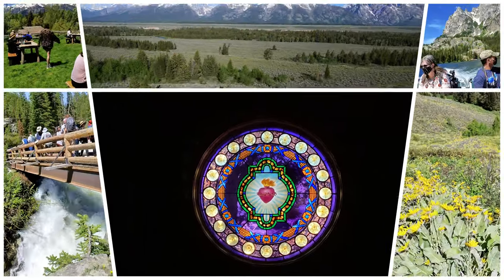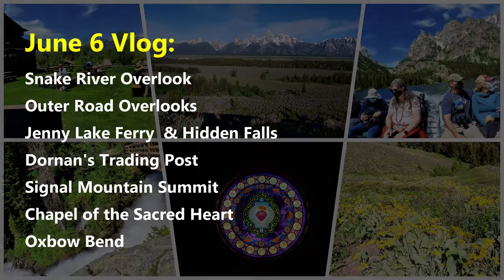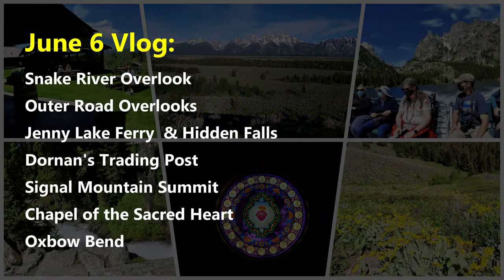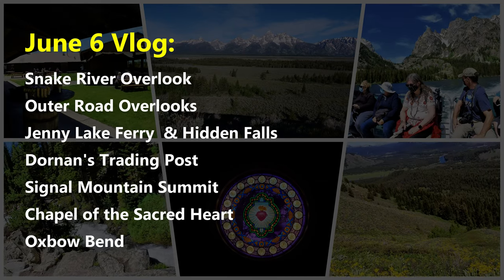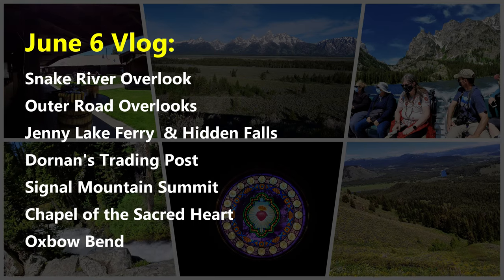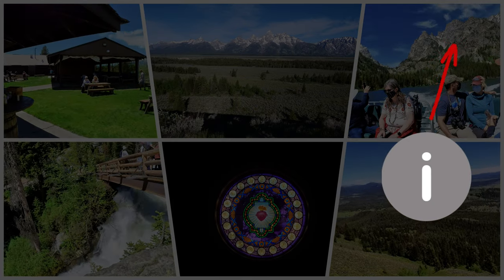Remember, we visited several locations at Grand Teton National Park on June 6th, including all the places you see on screen now. For 50-plus travel tips and great photos for those locations, watch our June 6th daily vlog. Click the eye icon in the upper right corner and select the vlog to watch it now.